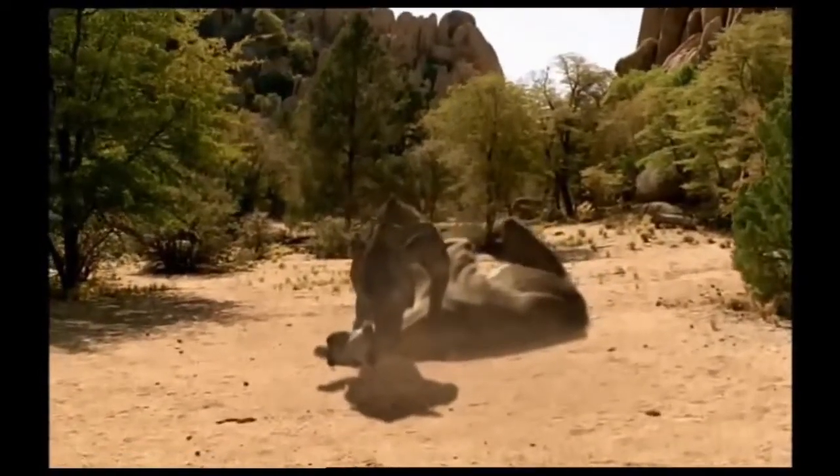Hyenodon's jaws have a bone-shattering force of over 1,000 pounds per square inch.